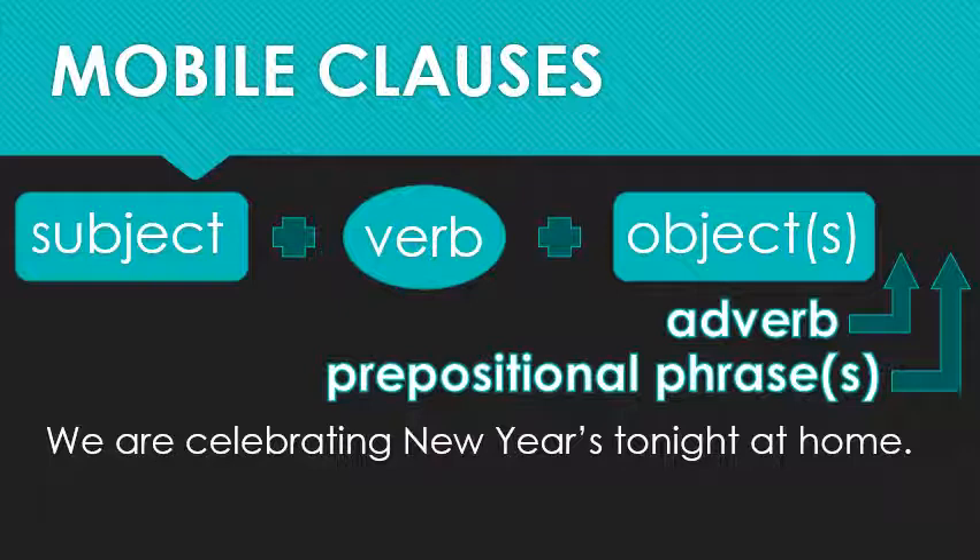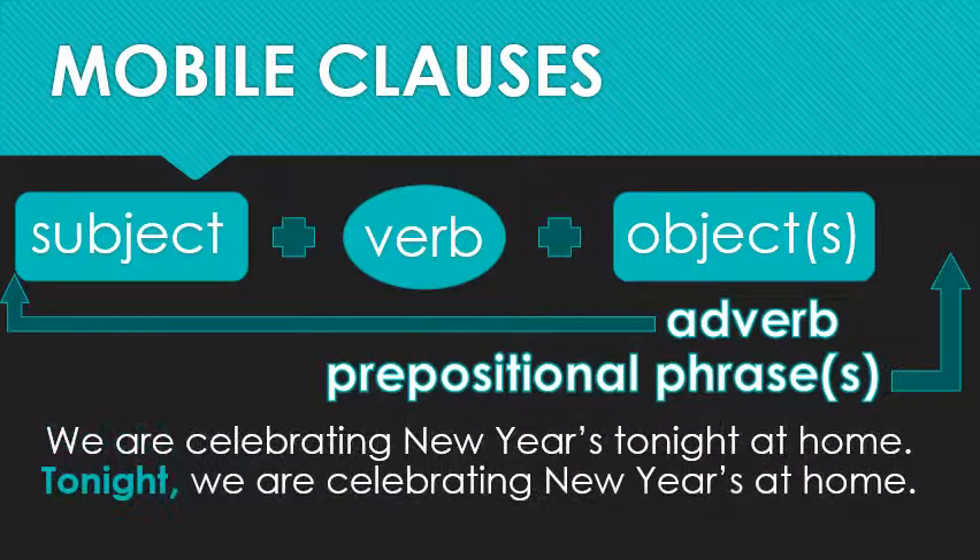What happens if I really want to emphasize that this is happening tonight? Well, in English at least, the closer something is to the beginning of the sentence, the more important it is. So I'll just move my adverb over here, and voila! My new sentence reads: 'Tonight, we are celebrating New Year's at home.' The comma acts like flashing lights saying 'warning, warning — this adverb is not supposed to be here; your main clause has not started yet.' Many people do not use this comma, especially with short time phrases like 'tonight,' so this punctuation can be considered optional. The longer your phrase, however, the less optional it becomes.